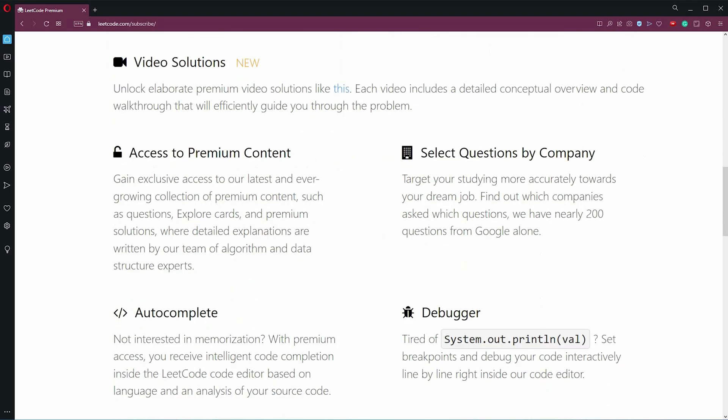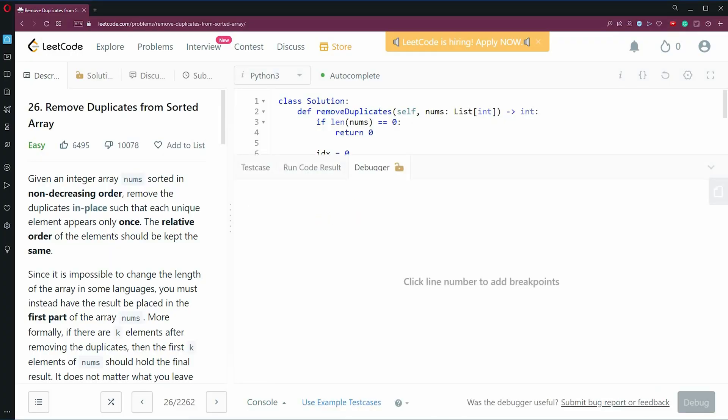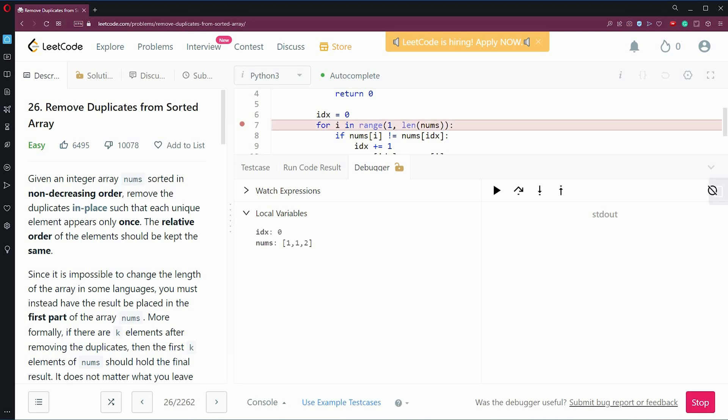Here's a quick scroll through what you get with the premium subscription. I didn't really care about the autocomplete or the debugger, because the whole idea of the preparation is being able to write on the whiteboard and debug your code yourself. But I did try using the LeetCode debugger earlier today and it worked just as expected, except I couldn't figure out how to see both the debugger and my code without one of them being cut off.